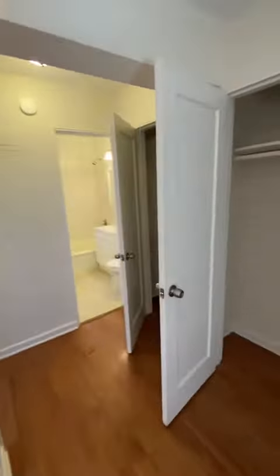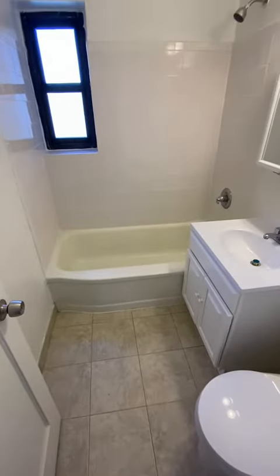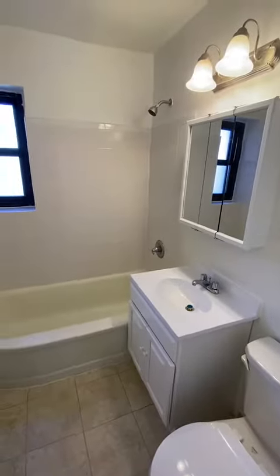There are four closets in the apartment, two over here in the foyer. Updated bathroom, nice and clean, with a window.